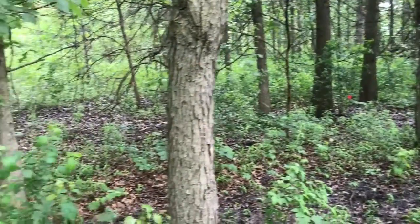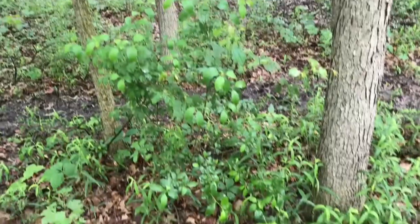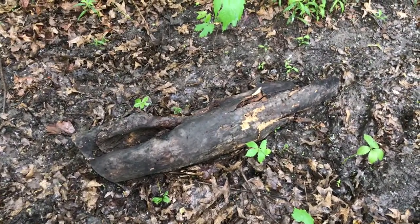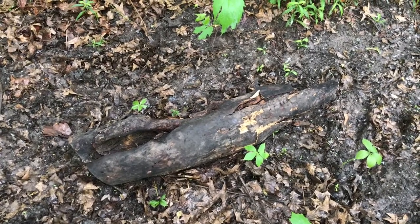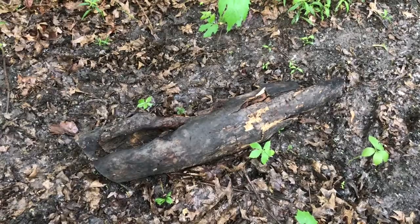Let's take a look. Today we are going to visit the micro habitat of this rotten log. Now looking at it from here, you might just think it's a boring log. But let's look underneath.